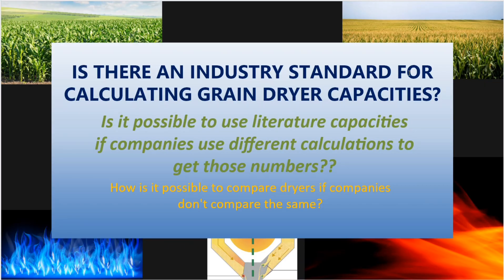Is there an industry standard for calculating grain dryer capacities? The answer is no. If you're buying a tractor, there are horsepower ratings and torque ratings — calculated ratings. In the grain dryer industry, there is no industry standard for rating bushels per hour. However the engineer sees fit, he comes up with the bushels per hour. Each company does their math slightly different — they're all somewhat similar, but all different. So you're going to have numbers in literature that vary based on different people's opinion, not facts.